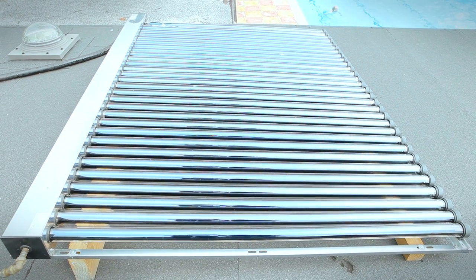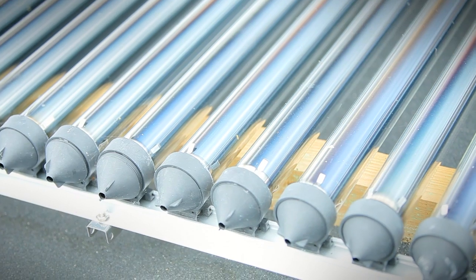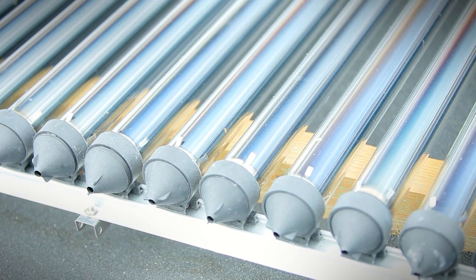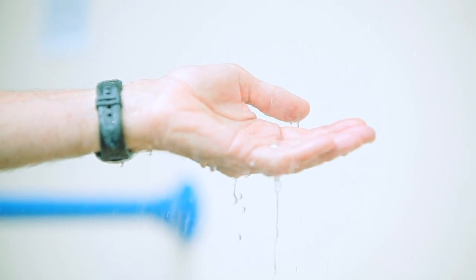This is an evacuated tube system where the sun's rays heat up the innards of these evacuated tubes, which are then connected to the water supply, and that in turn heats the water supply which is fed into a hot water cylinder used to supply the showers. If there isn't enough sun on that particular day then the gas-fired boiler will kick in and provide additional heating.